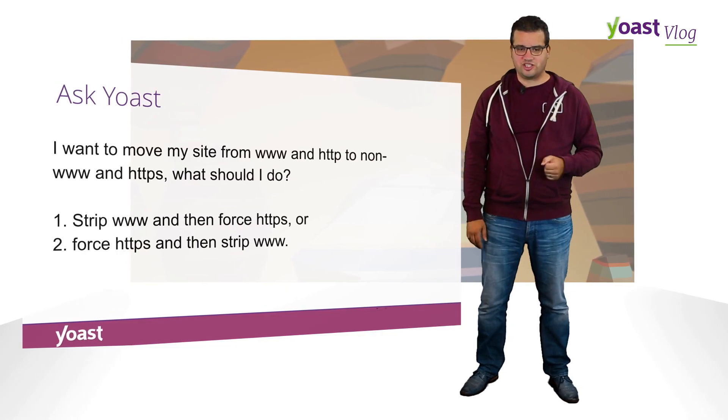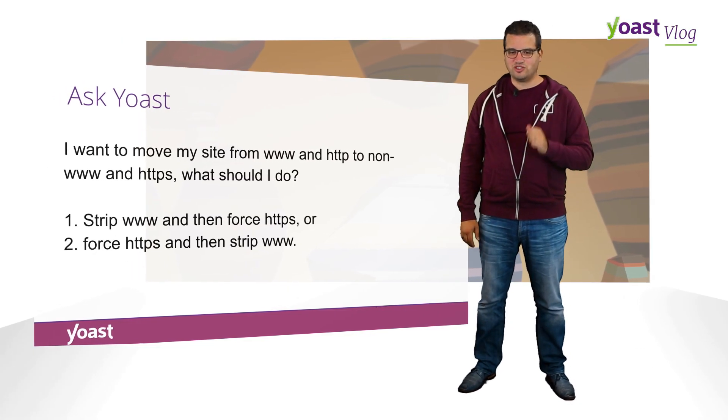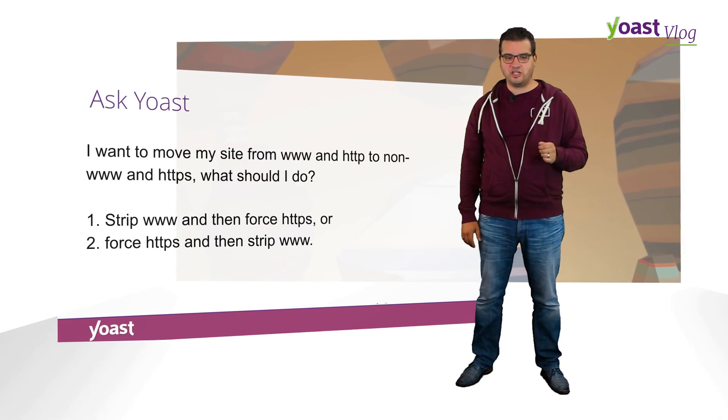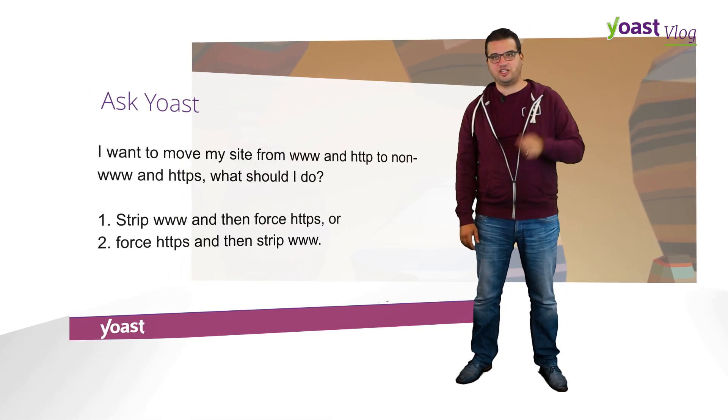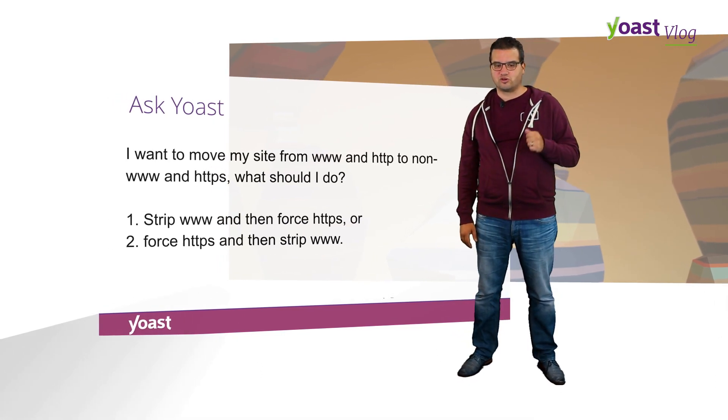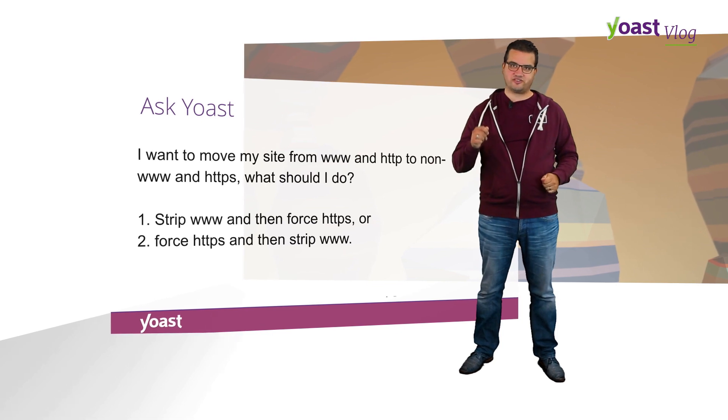We got an anonymous question asking: I want to move my site from www and HTTP to non-www and HTTPS. What should I do — strip www and then force HTTPS, or force HTTPS and then strip www? Neither. You should do both at the same time.